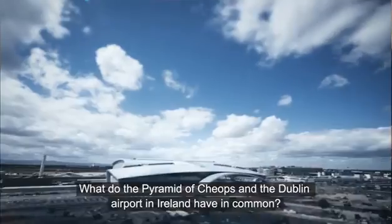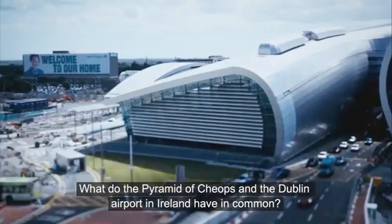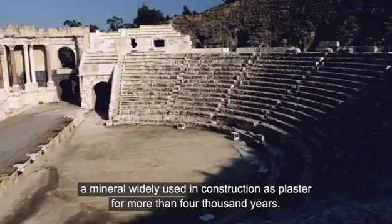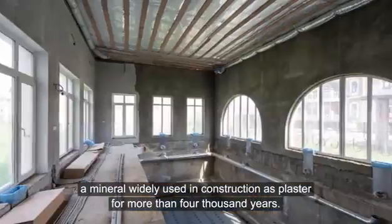What do the Pyramid of Cheops and the Dublin Airport in Ireland have in common? They both use gypsum, a mineral widely used in construction as plaster for more than 4,000 years.